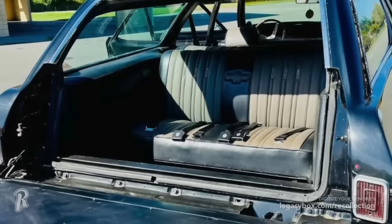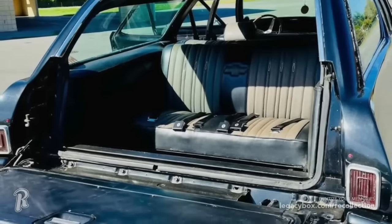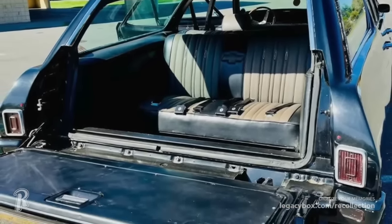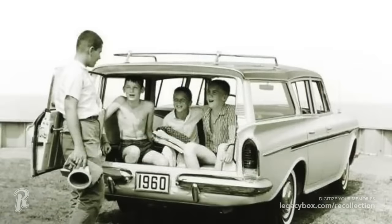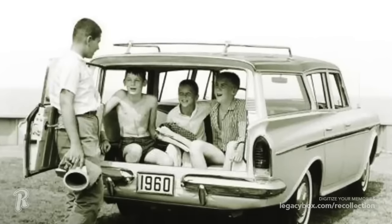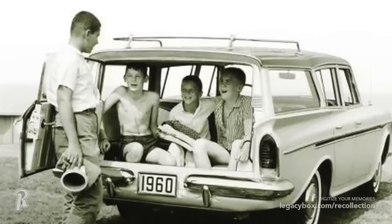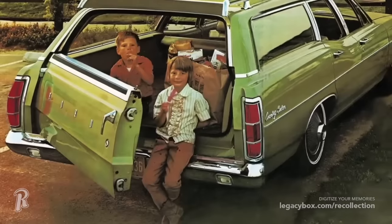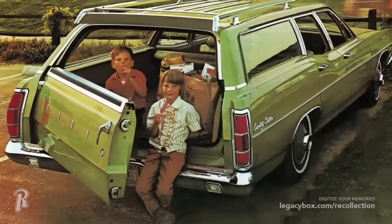All of us have fond memories of riding in the back of station wagons. The rear-facing seat in the way, way back was always the best seat in the car. From here you could see all of the other cars behind you, and it made for some fun to wave and make faces at the other cars driving by. This seat could also be folded away to give you trunk space for all the groceries, too.